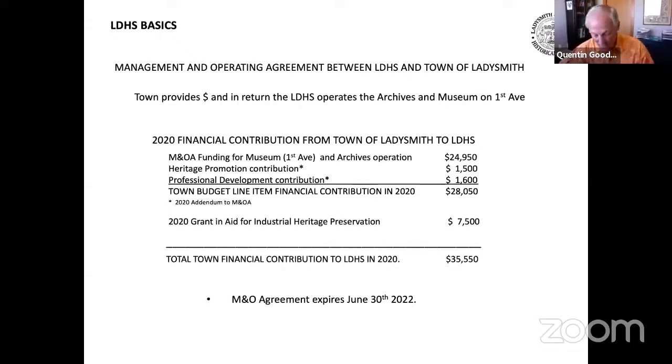The society is extremely grateful for the financial support provided by the town of Ladysmith, and in the following slides, I hope to be able to show you what you're getting for your money.